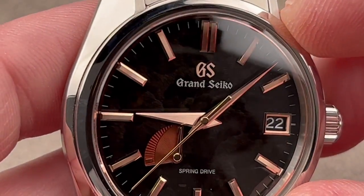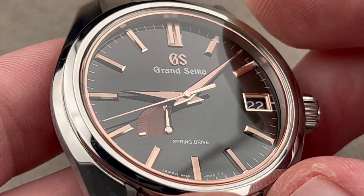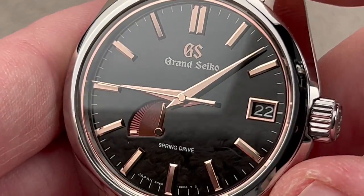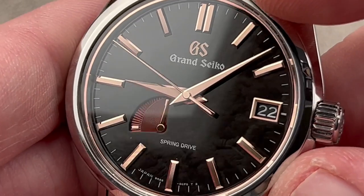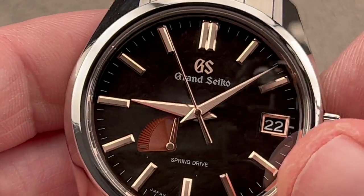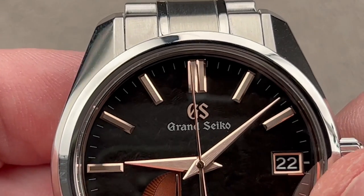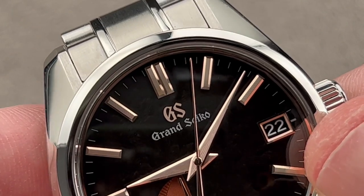Grand Seiko dial furniture — handmade, hand-placed, and world-class. You can see this is on par with the quality of a Rolex dial, with the exception that all these parts are shaped, polished, and faceted by hand, then placed and caulked by hand. You can see the movement features Spring Drive's signature dial-side power reserve, as well as the super smooth, stepless sweep of Spring Drive — no stops, no staggers, no ticks and no tocks.